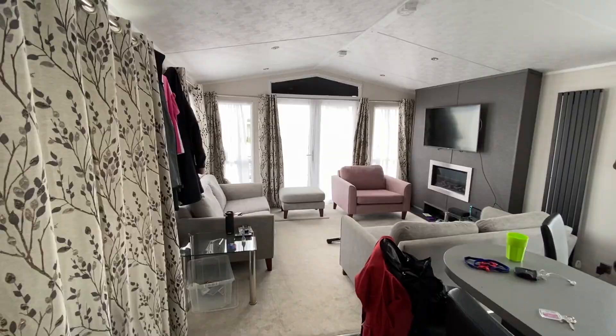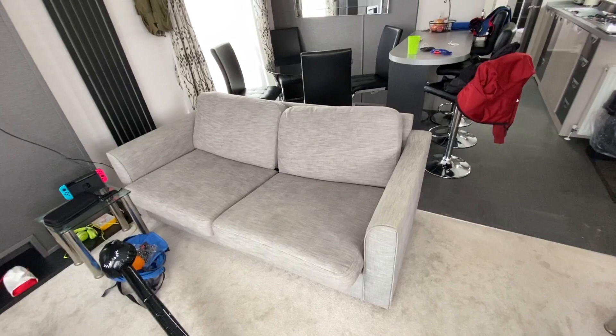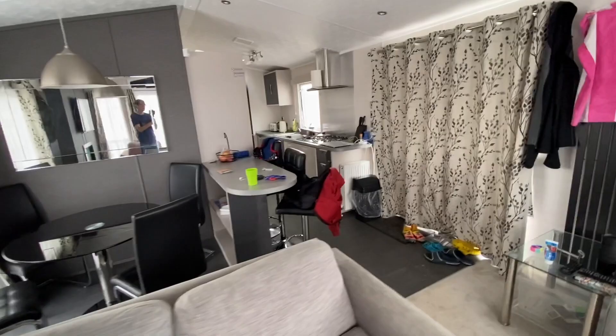Here's the main living room area, pretty nicely furnished as you can see. Some comfy chairs — this one here turns into a bed for extra sleeping. Massive TV on the wall and a fireplace there as well. There's the breakfast area with a breakfast bar and a little table for other meals, and a very nice kitchen too.